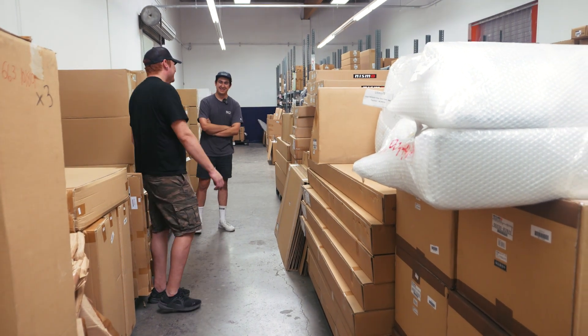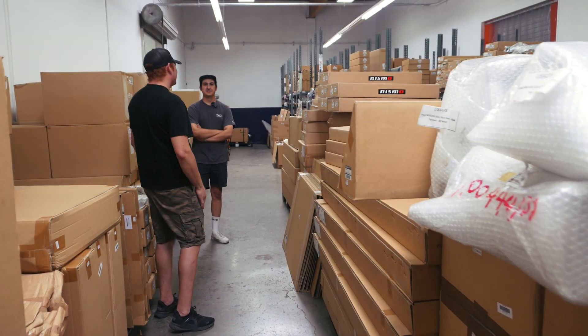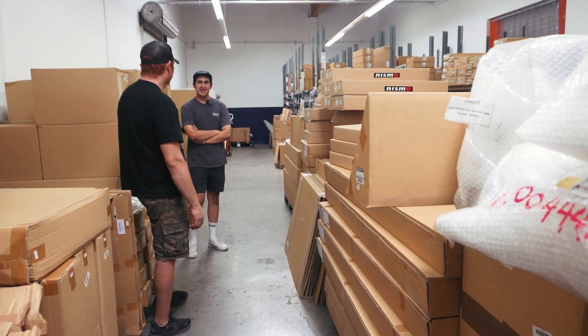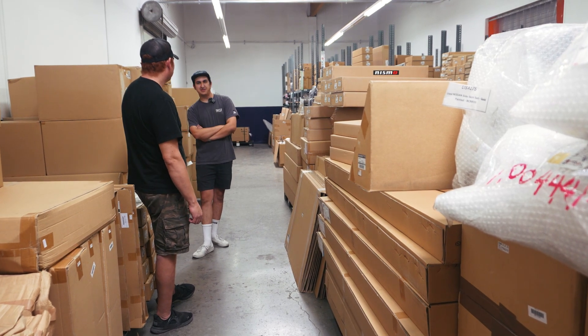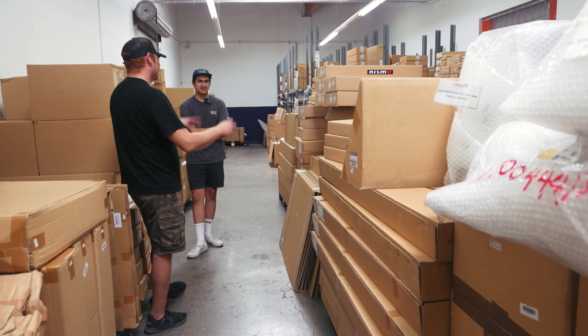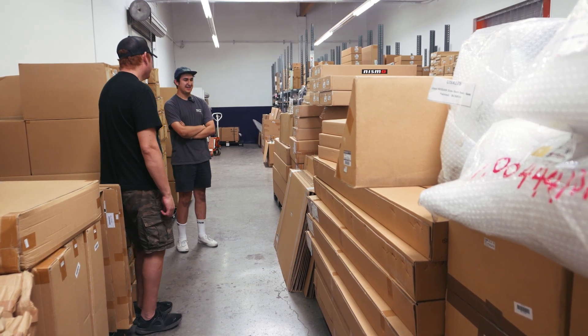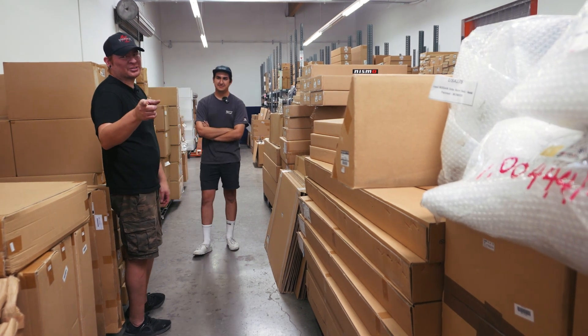It was pretty cool seeing all the quarter panels — it's surprising how many people are buying them. Quite a bit of the demand is from guys who bought crashed R34s for a deal and are just replacing the quarter panels, since those cars are still going for around 60 grand. In the latest auction, a crashed Bayside Blue R34 went for $80,000 — more than it was new.